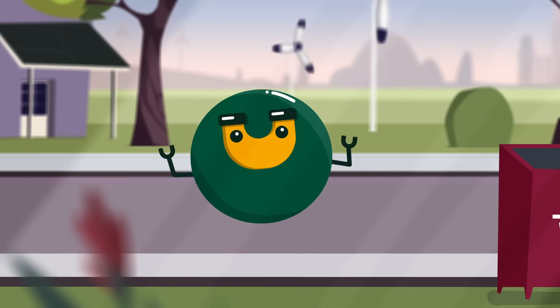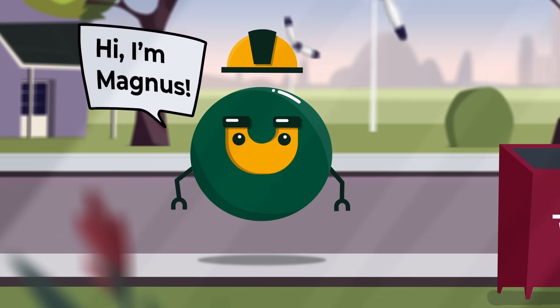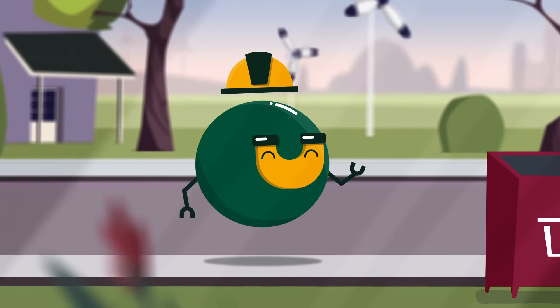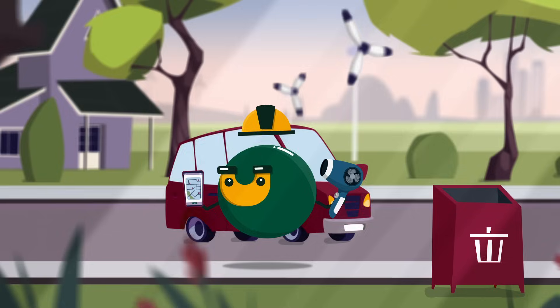Meet Magnus, a friendly permanent magnet. Permanent magnets like Magnus are in many everyday things, from hair dryers to smartphones, wind turbines and all kinds of motors.